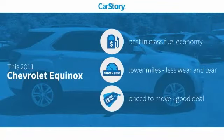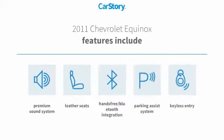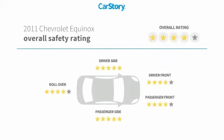Car Story Research indicates this vehicle as having best-in-class fuel economy, low miles, and a good deal. Features also include keyless entry, parking assist system, premium sound system, leather seats, hands-free Bluetooth integration, and has been listed as an IIHS Top Safety Pick with these ratings.